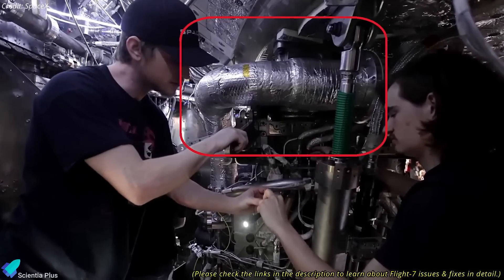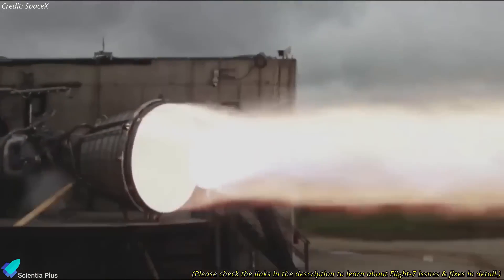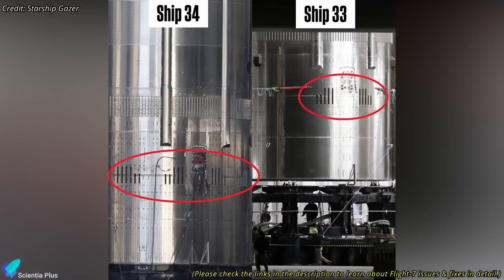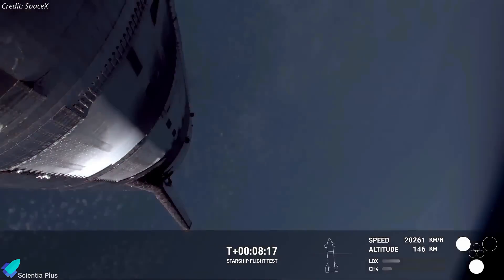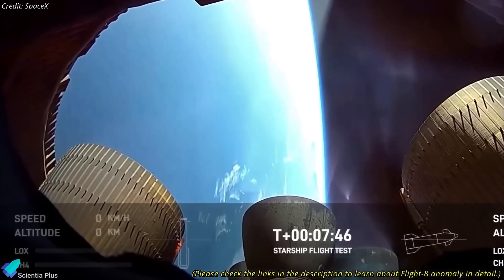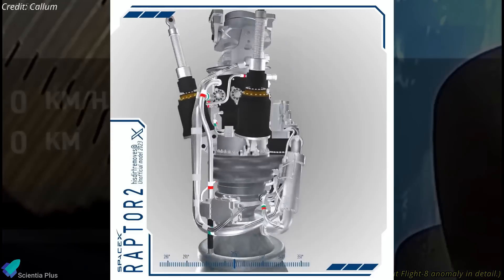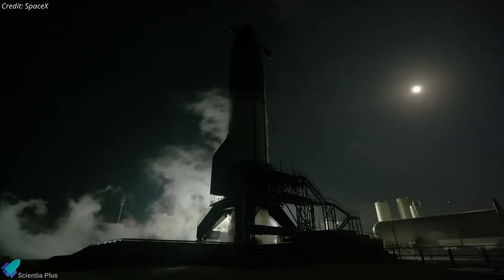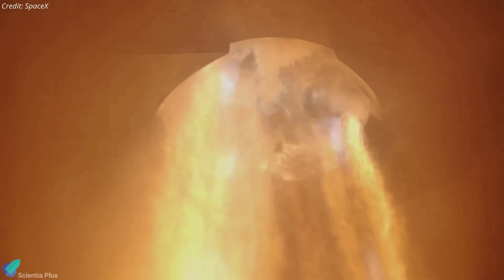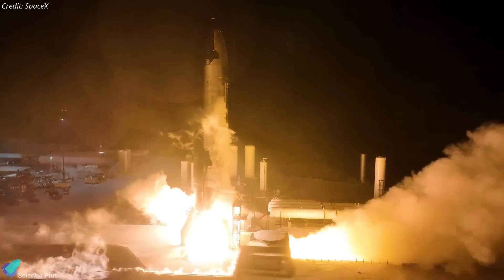Key modifications include reinforcing the feedline structure, optimizing propellant flow management, adjusting the thrust profile, and improving venting in the vehicle's attic section, along with several other adjustments aimed at mitigating the propellant leakage issues observed in flights 7 and 8. One major unknown is whether SpaceX will also modify the regenerative cooling lines, which experienced leaks during Flight 8, or if the design changes will be limited to just the main propellant feedlines. The upcoming static fire test of Ship 35 will be a crucial milestone, providing the first real data on whether these fixes are effective. Any anomalies detected will need to be addressed before proceeding toward Flight 9.